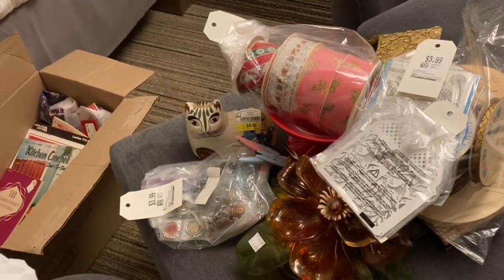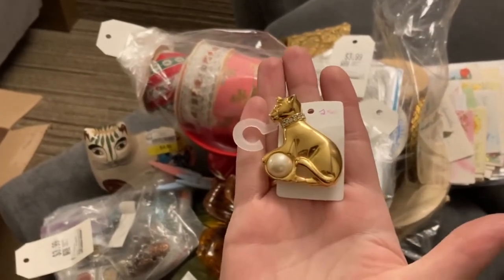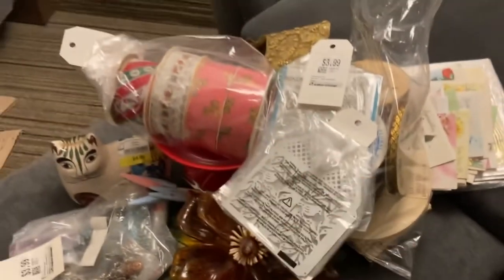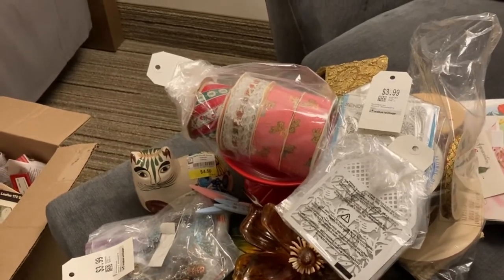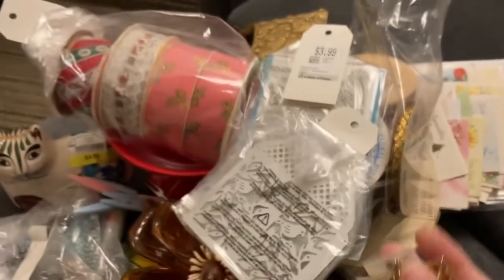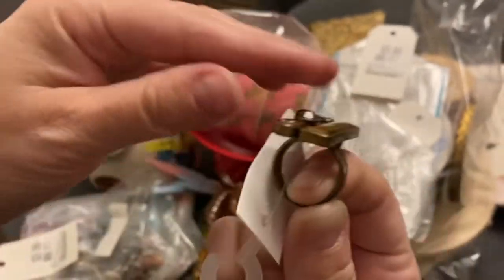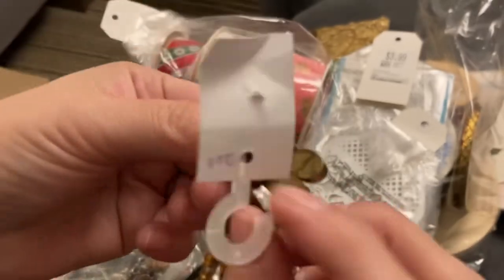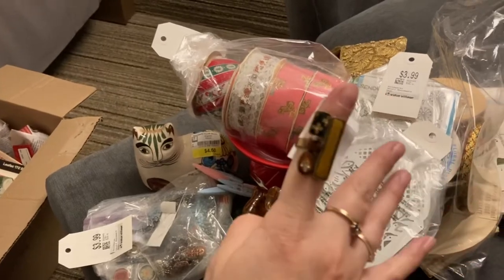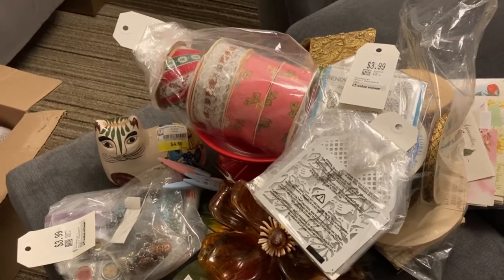I found some brooches. This one is a cat playing with a ball — that's obviously a faux pearl. This one was just really pretty to me. And this is a ring — I thought it was beautiful. It's adjustable and it is stamped 'Pilgrim.' I haven't looked that up yet, but it's a really nice metal ring with what looks like enamelling on it.